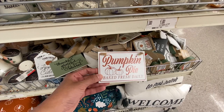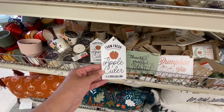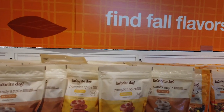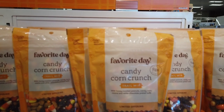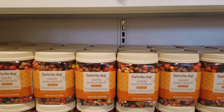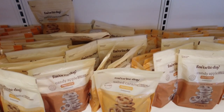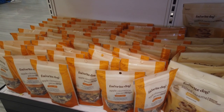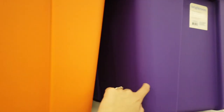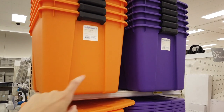Here are more fall decor pillows and little signs — 'Pumpkin Pie Baked Fresh Daily,' 'Thankful Grateful and Blessed,' 'Farm Fresh Apple Cider' — that last one is probably my favorite. The Favorite Day fall snacks are back: yogurt covered pretzels, candy corn crunch trail mix, different pumpkin flavors, and they even have the big jar of candy corn crunch available. There's also apple cinnamon pecan trail mix which looks really good and less sweet. And these Halloween storage totes are brilliant — color-coded purple and orange, retailing for $10, so you know which bins hold your Halloween decorations.